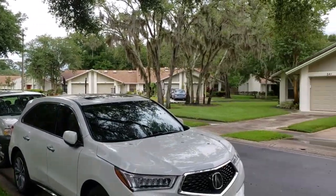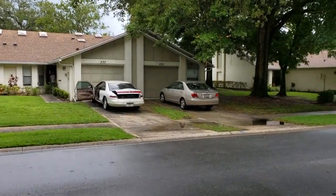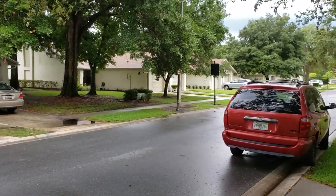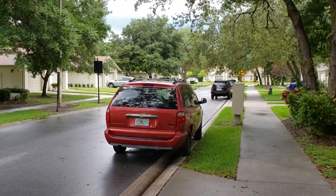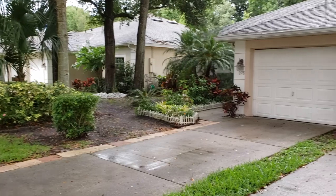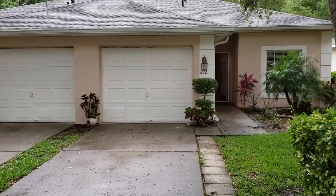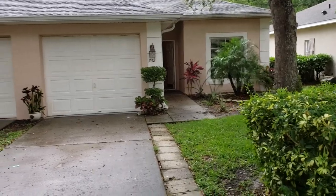Quiet neighborhood, yards are really well kept, everything looks great. It's very important to people what the neighborhood's like. I've had so many questions — what are the people like, what's the neighborhood like — even before they've seen the house. So important. All right, let's go ahead and go on inside.